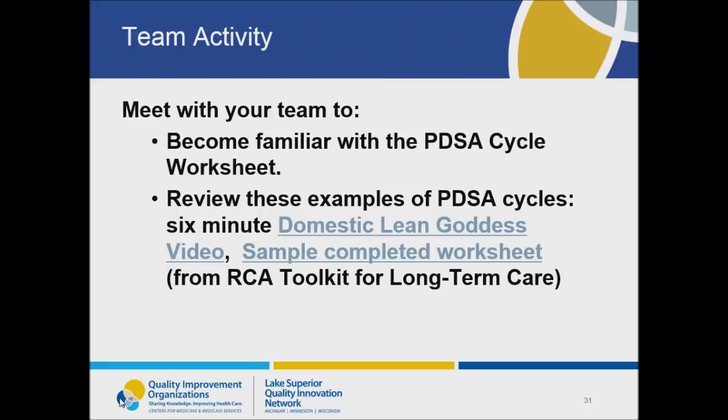As you work to make improvements, you should be continually trying new things and making changes until you reach the improvement that you're looking for. We want to make sure your team is comfortable with completing PDSA cycles, so we've included a PDSA cycle worksheet as part of the activity for this webinar — please review that with your team. On the worksheet, you will find two resources: one is a six-minute video that's very entertaining, and the other is an example of a completed PDSA worksheet taken from the RCA toolkit for long-term care.